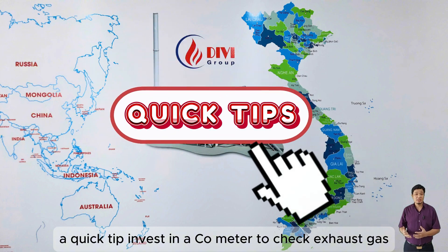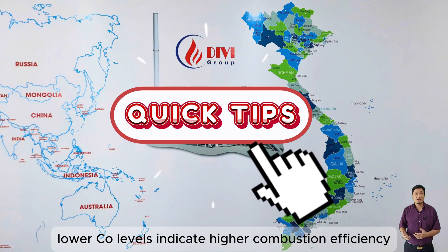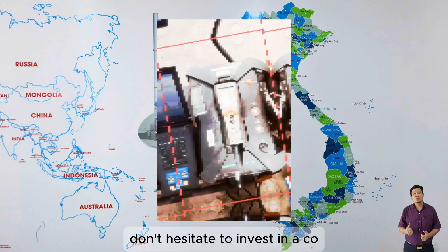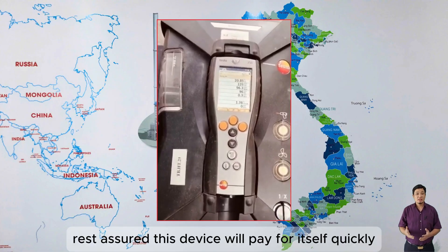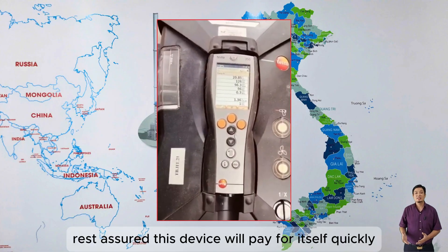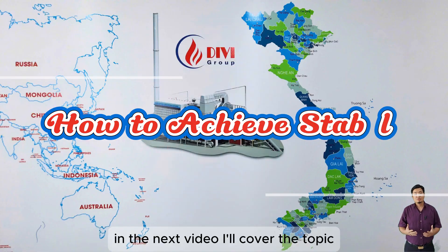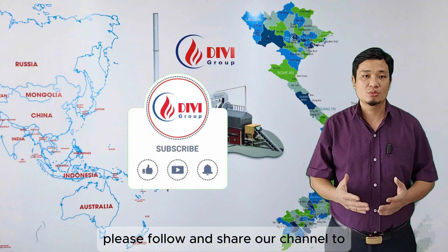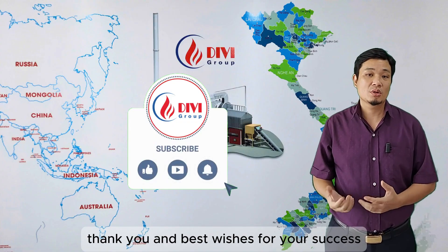A quick tip: invest in a CO meter to check exhaust gas. Lower CO levels indicate higher combustion efficiency and optimized fuel consumption. Don't hesitate to invest in a CO measuring device to assess your company's fuel efficiency — it will pay for itself quickly if you follow these five steps. In the next video, I'll cover how to achieve stable steam production costs. Please follow and share our channel to encourage us to create more useful videos. Thank you and best wishes for your success.